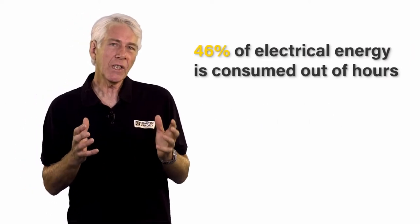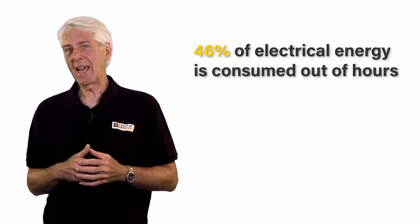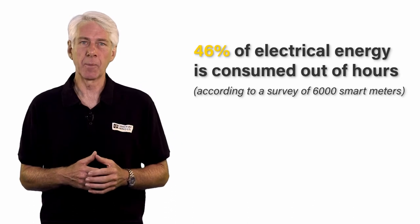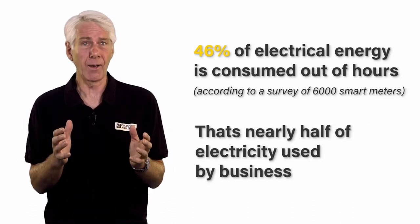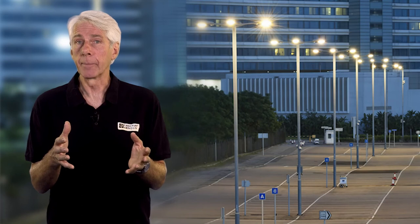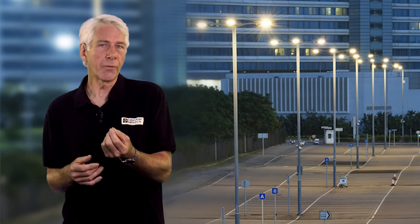Shockingly, 46% of the electrical energy used by UK SMEs is consumed out of hours, according to a survey of 6,000 smart meters — that's nearly half the electricity used by a business. One of the most common causes is office lighting left on at night and weekends, something you can often see for yourself as you travel around at night. Similarly, car park lighting — being outside, it's often overlooked.